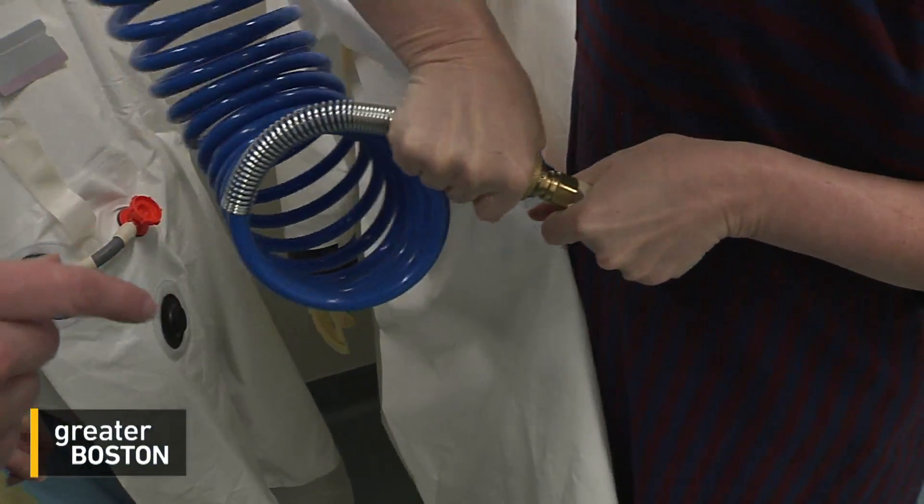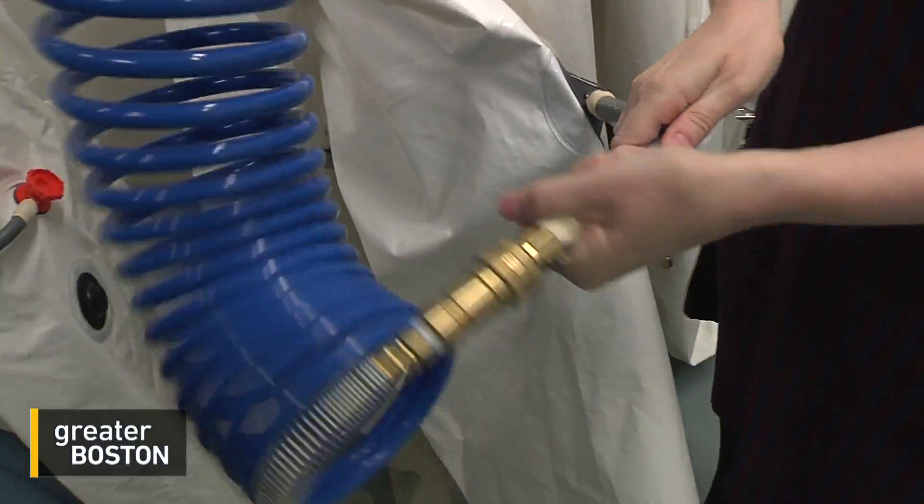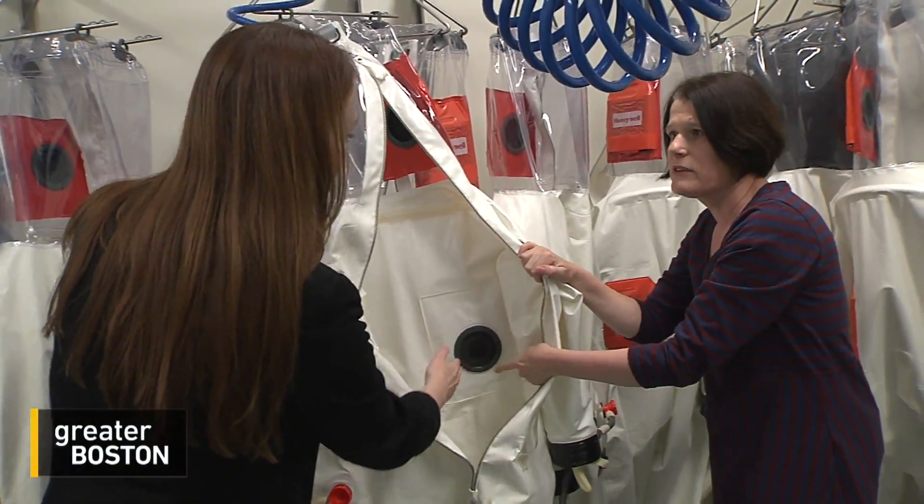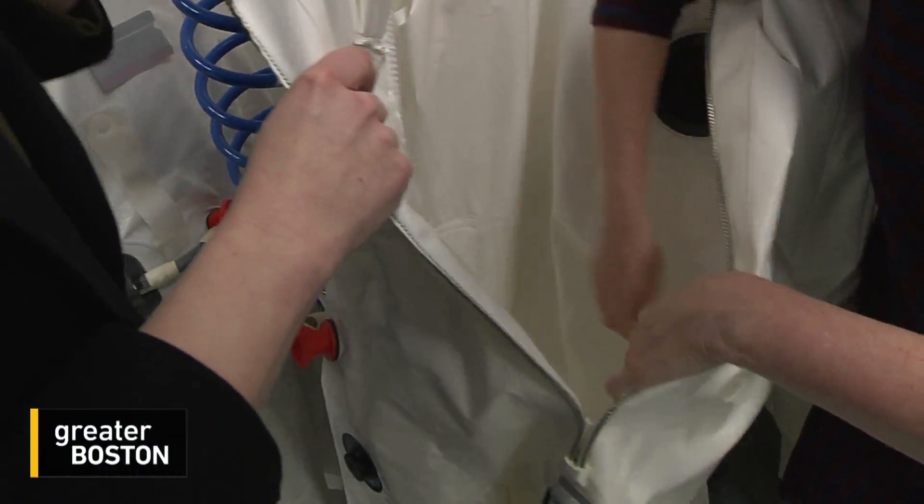In order to get air to breathe, you have to connect the suit to these air hoses here. The air gets out here, but no air gets in. Do you get thirsty in these things? Yes, absolutely. The air is pretty dry.